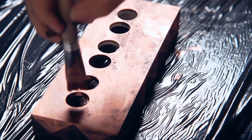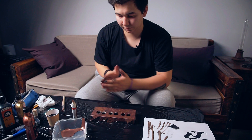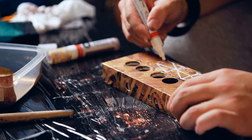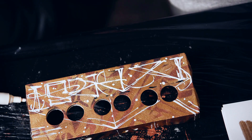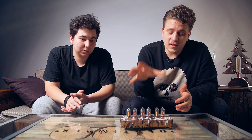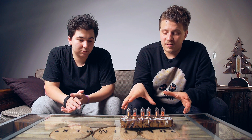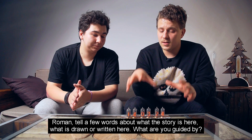So, let's do it. Let's take care of these clocks. Here is what we finally got — the Mars Nixie Clock. Roman, please tell us a few words about what is the story here?